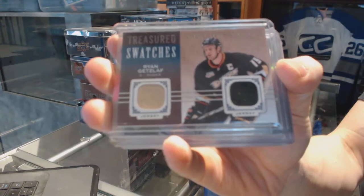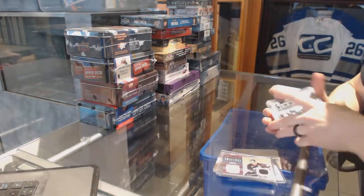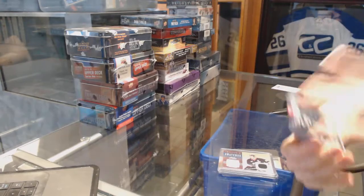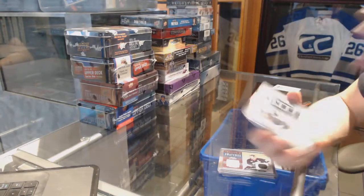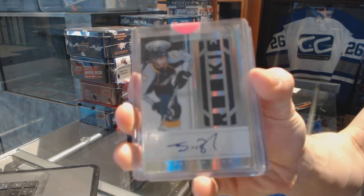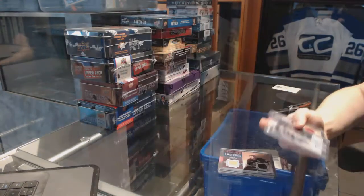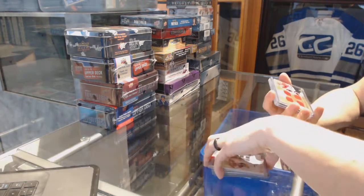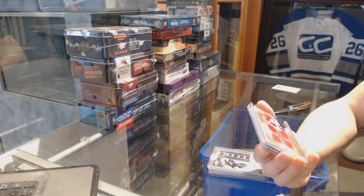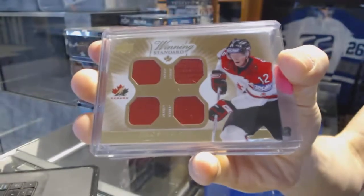We've got an 11/12 Certified rookie jersey auto, numbered to 499, for the Nashville Predators — John Blum. We've got a Team Canada Master Collection quad jersey for the Carolina Hurricanes — Eric Staal.